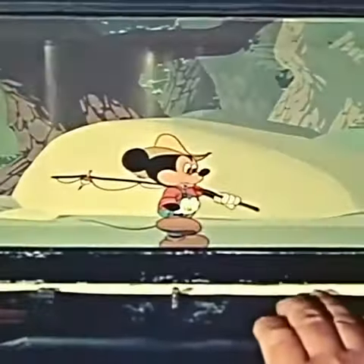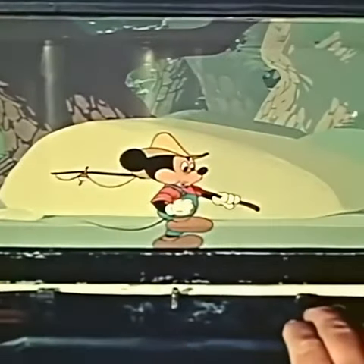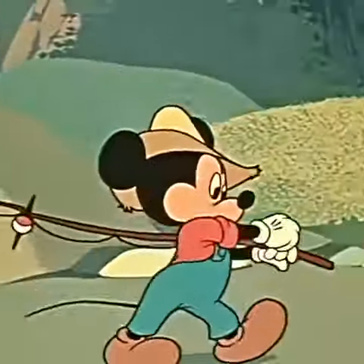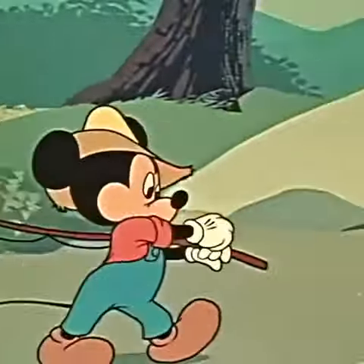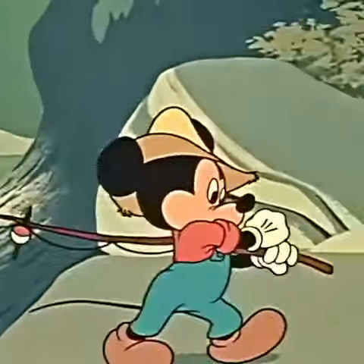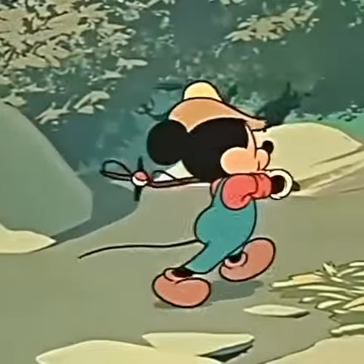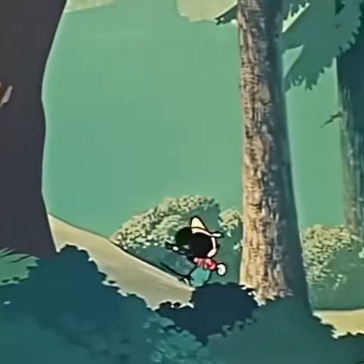Photographing each one of these celluloids of Mickey and background makes a single frame of motion picture film. And here's how the action looks on the screen. Now note that our character is capable of giving us a real feeling of three dimensions.